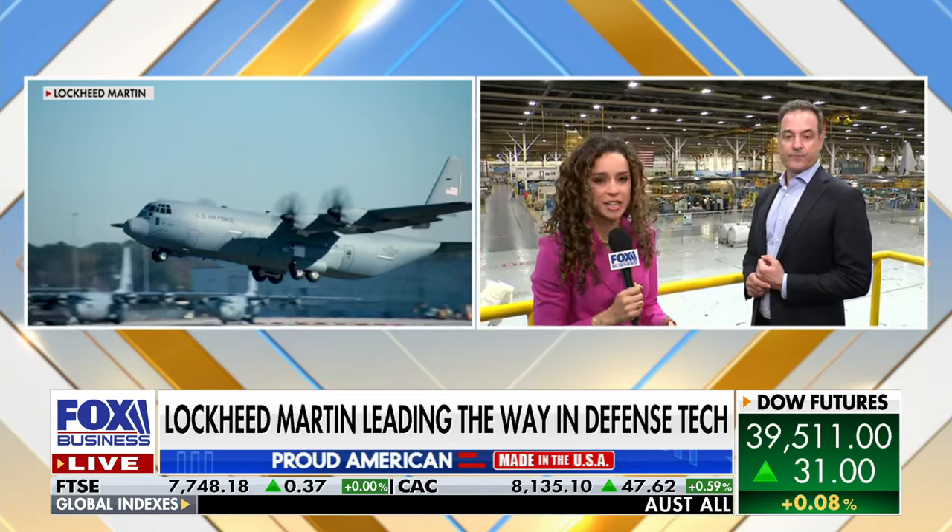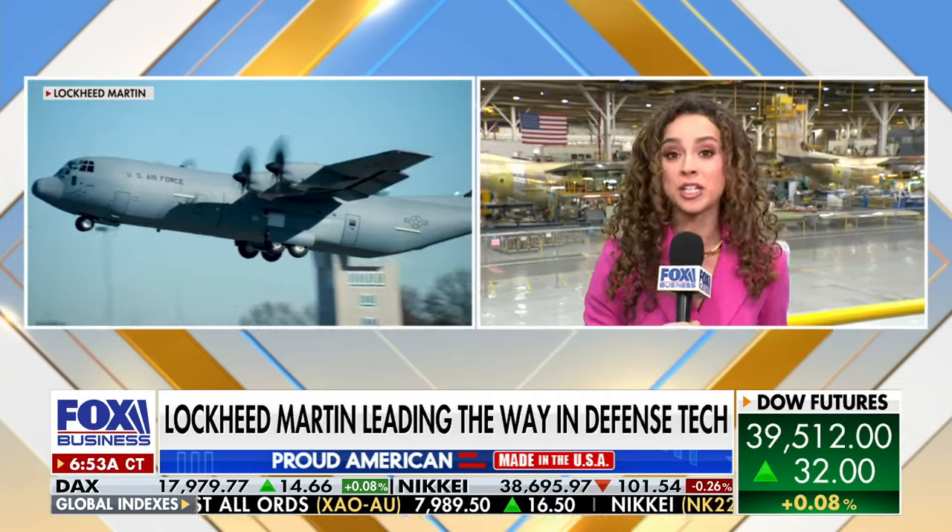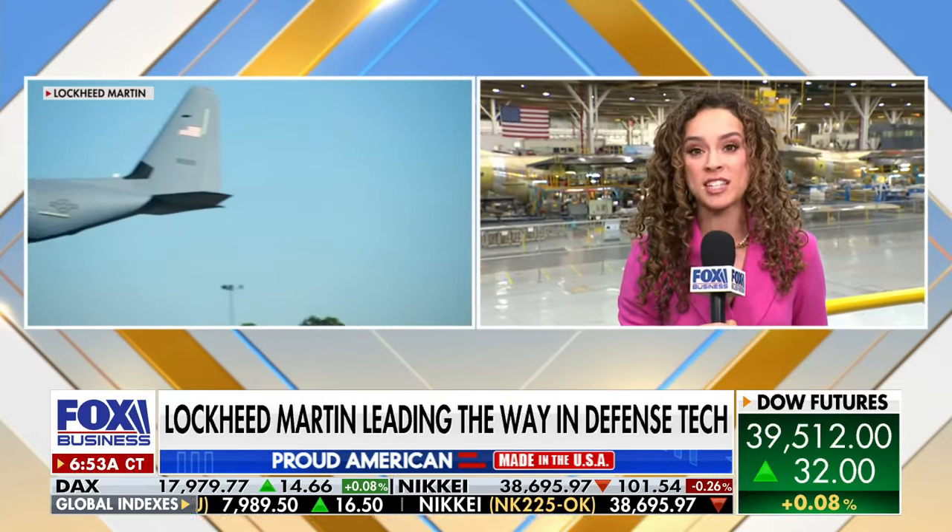This is such an important aircraft for the U.S. military, and for Georgia, this is a really important plant. Lockheed Martin does about $4.4 billion in economic impact for the state. Aerospace is the largest export for Georgia financially — and as you can tell size-wise, physically, it's a very large export as well. Great reporting, Madison Alworth, this morning.